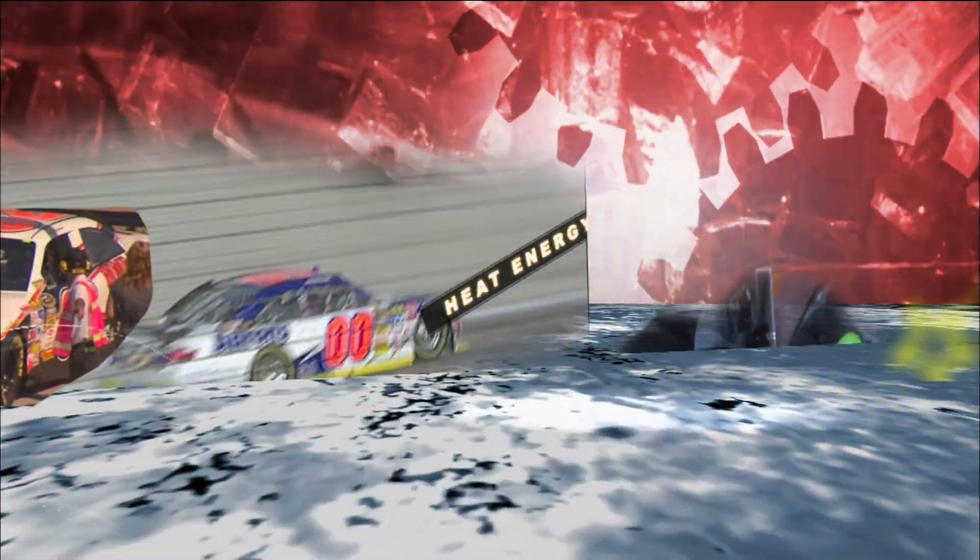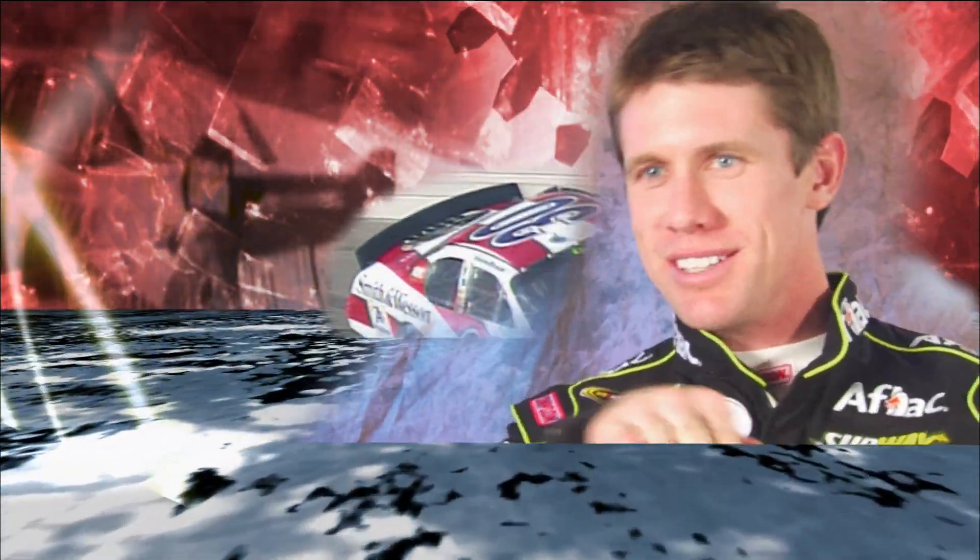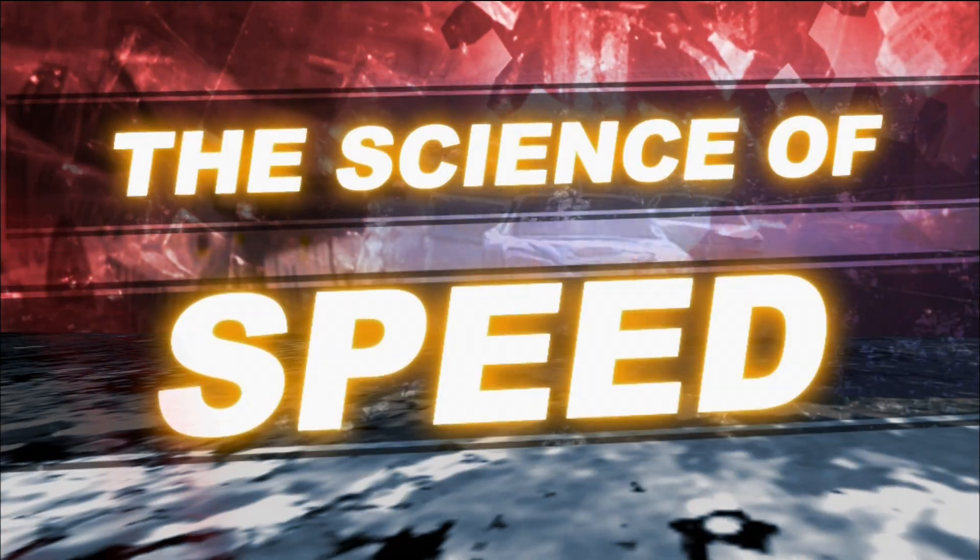The roar of the engines, the squeal of the tires, and the race to victory lane — it all says NASCAR. A race car is much more than steel, gas, rubber, and speed. A race car is a science experiment on wheels.